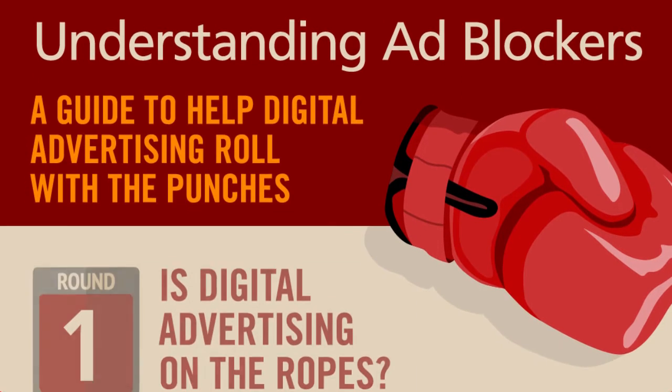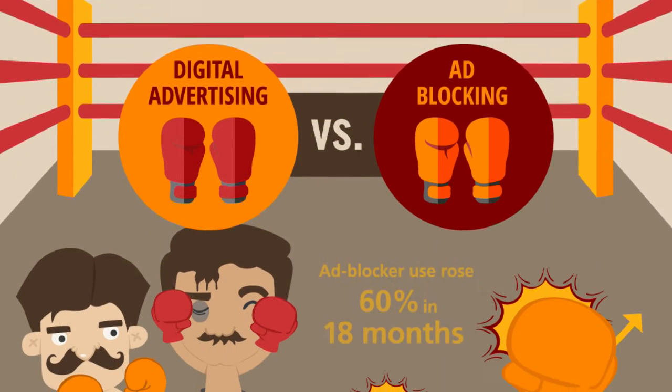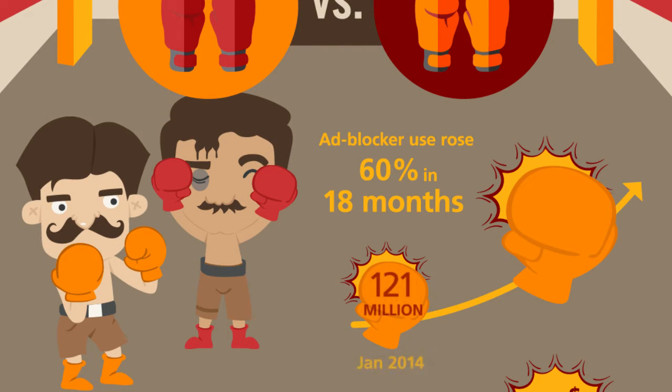Did you know the use of ad blockers has risen at a rate of 60% in just 18 short months? At the beginning of 2014, 121 million internet users browsed with ad blockers turned on.